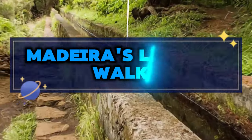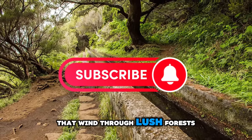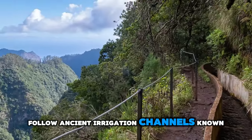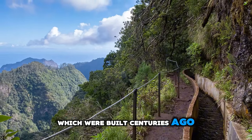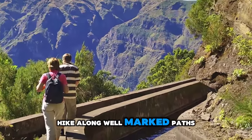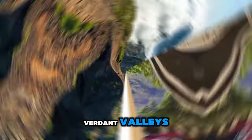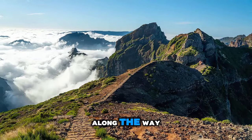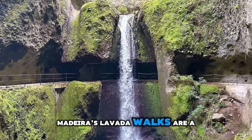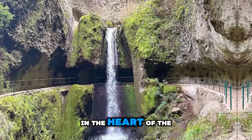Madeira's Levada Walks. Embark on a scenic adventure through Madeira's Levada Walks, a network of hiking trails that wind through lush forests, waterfalls, and terraced landscapes. Follow ancient irrigation channels known as levadas, which were built centuries ago to transport water from the mountains to agricultural areas. Hike along well-marked paths that offer breathtaking views of Madeira's dramatic scenery, from towering peaks to verdant valleys. Encounter diverse flora and fauna along the way, including endemic species found nowhere else on Earth. Madeira's Levada Walks are a paradise for nature lovers and outdoor enthusiasts seeking adventure and tranquility in the heart of the Atlantic.